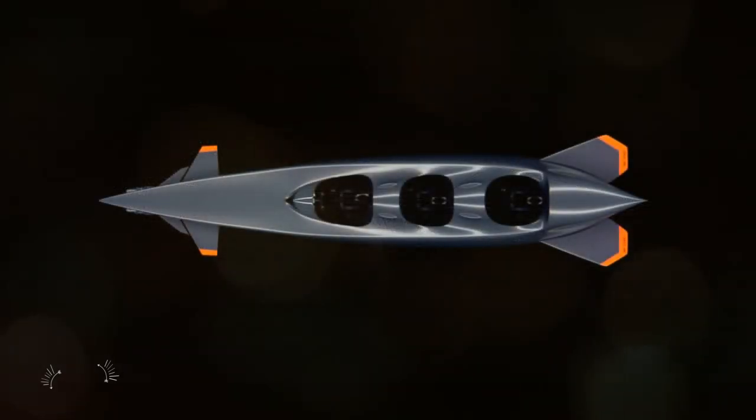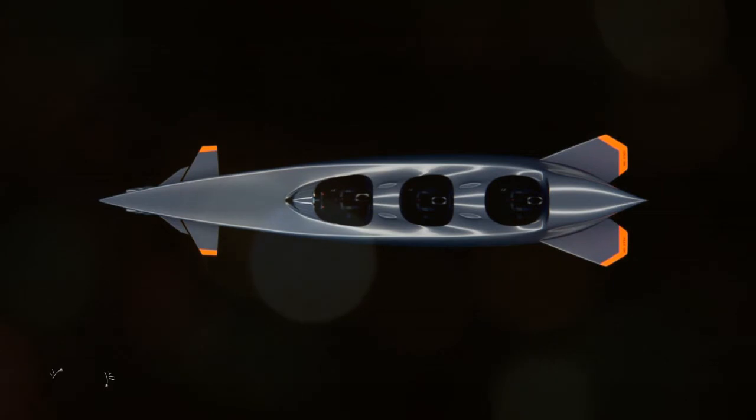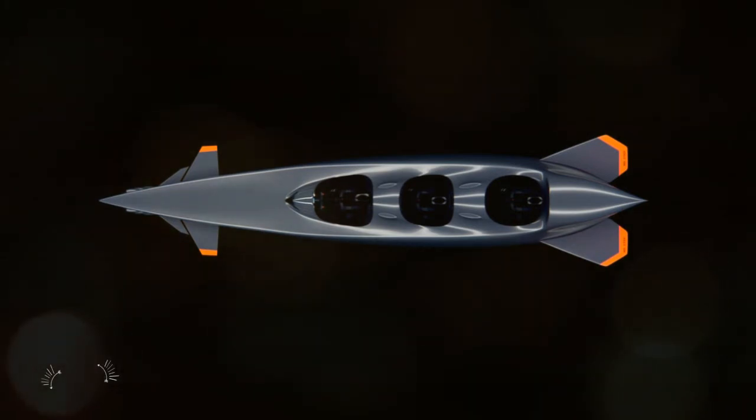The Mark I-C also comes equipped with advanced naval technology including magnetometers, sonars, and other sensors.